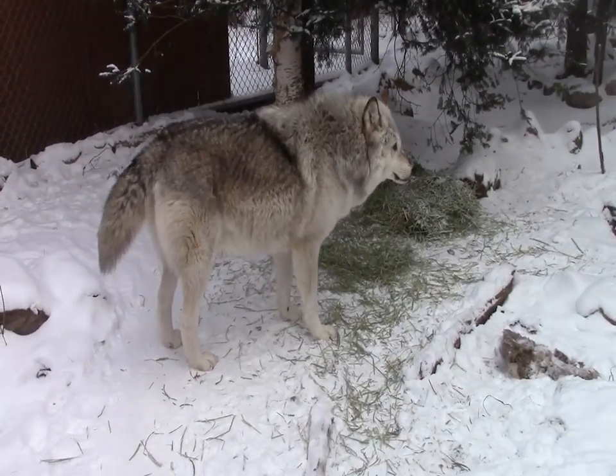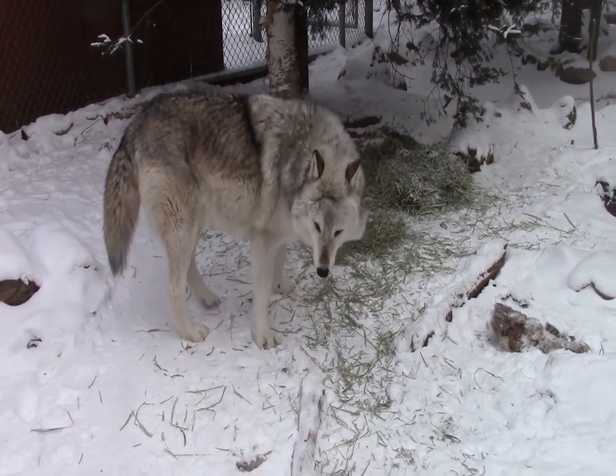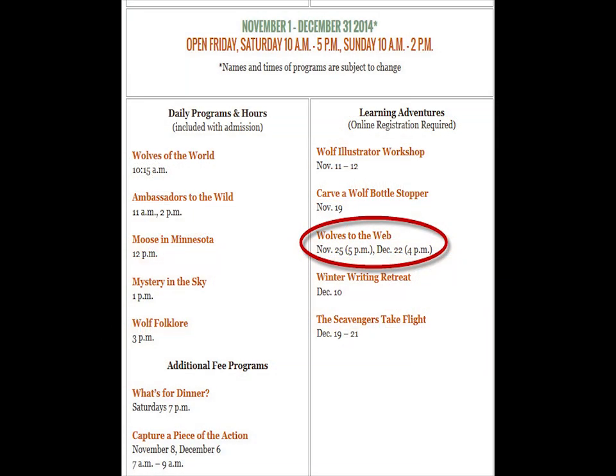That's Grizzer's world. We wanted to announce that we will have another Wolves to the Web webinar this week. To find the registration, go to our home site, go to the Visit tab, select Programs, and scroll down to find dates between November 1st and December 31st. The program is called Wolves to the Web, and we have a November 25th Tuesday webinar and a December 22nd webinar. Because of daylight, we've had to move the December webinar one hour earlier.